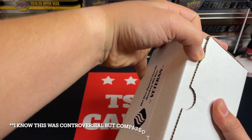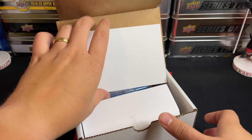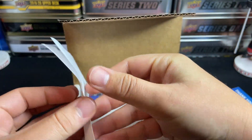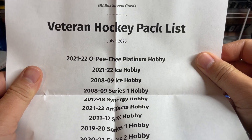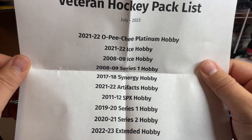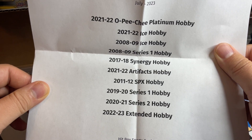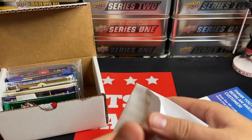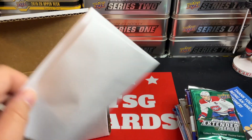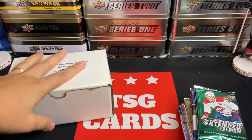We've already done the rookie box for this month — there was some great value in that box and I was very impressed with the pack selection. So let's take it up a step and see what we've got in here. The thank you card is always in here. Checking out the letter with the details: veteran pack list includes OPG Platinum, Ice from 21-22, 2008-2009 Ice, 2008-2009 Series One Hobby, 17-18 Synergy, 21-22 Artifacts, 2011-12 SPX, 19-20 Series One, 2021 Series Two, and 22-23 Extended Series. Great pack list — and we got a 200.1 touch card in here as well. Very impressive at the $149 tier.